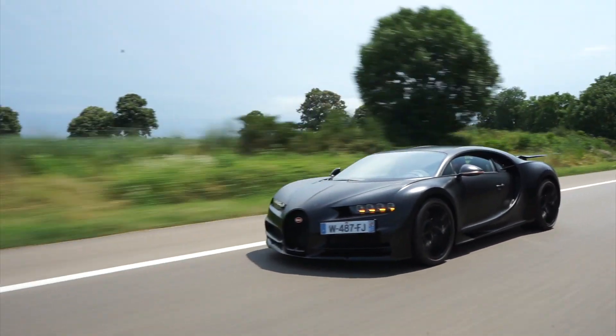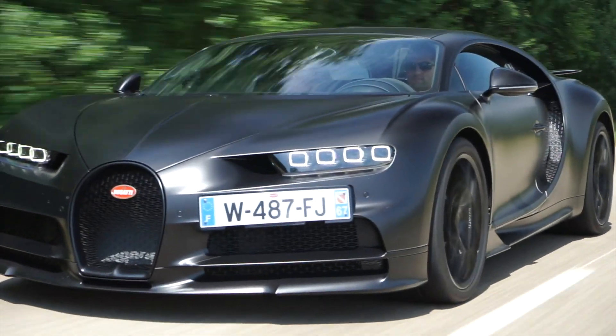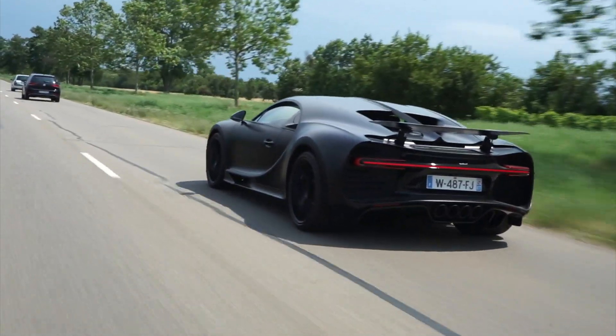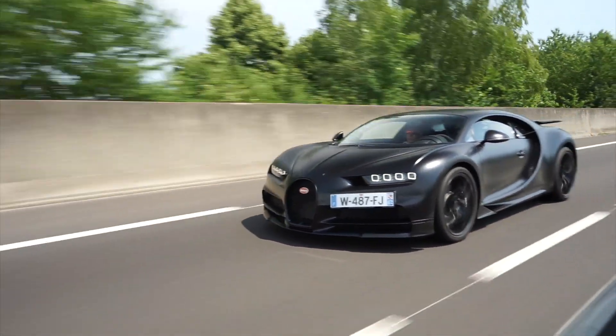Cette version Sport s'allège de 18 kilos par rapport à la Chiron classique, grâce notamment à des roues plus légères et des essuie-glaces en carbone. Une fois à son bord, les matériaux nobles tels que l'Alcantara, le cuir ou encore le carbone subliment cette sensation de luxe. Le bouton de démarrage, tout comme le sélecteur de mode, sont revêtus d'aluminium anodisé noir.